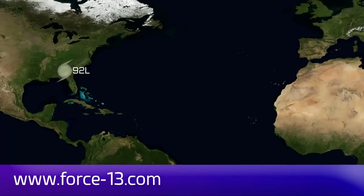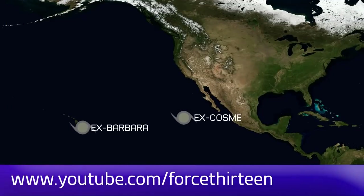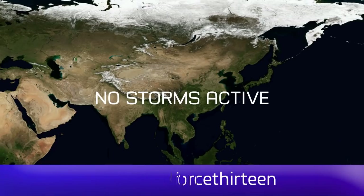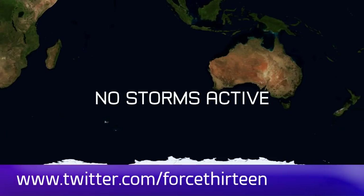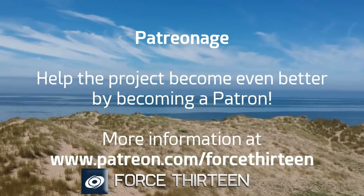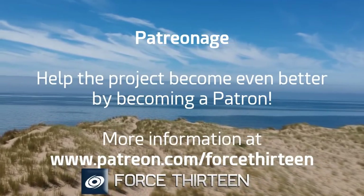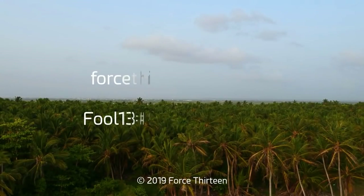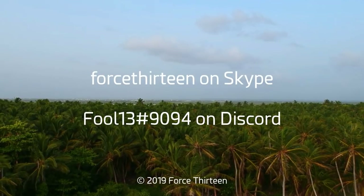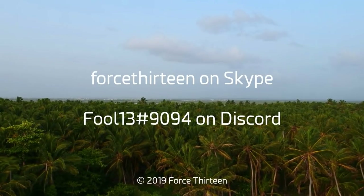You can follow Force 13's outlets at force13.com, and also find our YouTube channel — subscribe if you haven't. You can also find our Facebook page, search Force 13 all in text, and our Twitter handle is at Force 13. You can also help the project become even better by becoming a patron — visit patreon.com/Force13 for more information. You can also contact me on Discord at fool13 extension 9094, and Force 13 on Skype. Find the link to our Discord server for Tropical Weather Chat in the description.